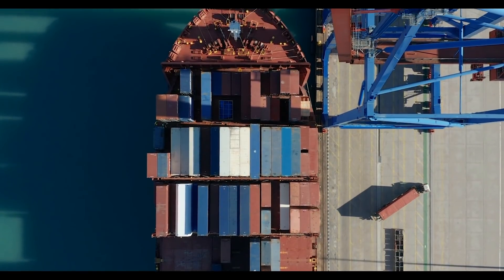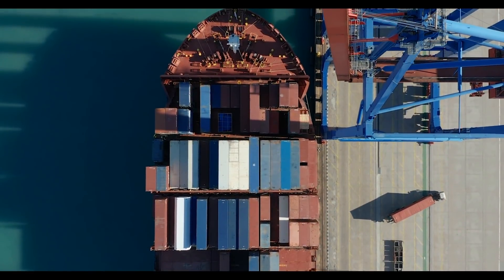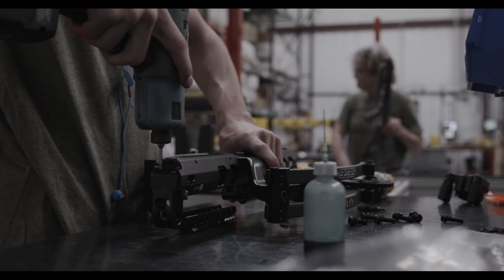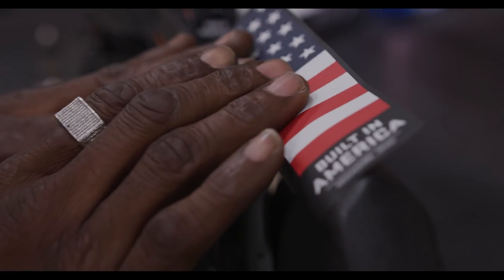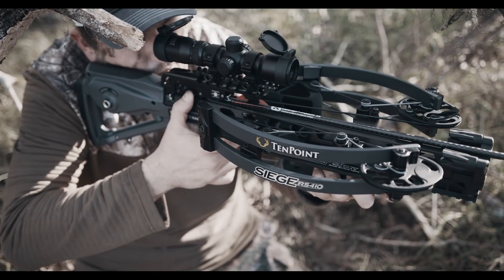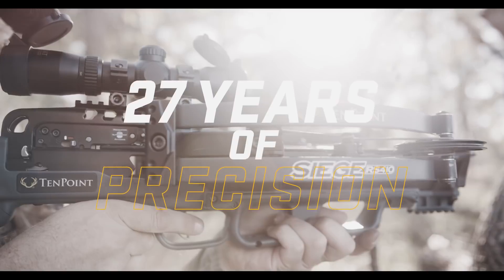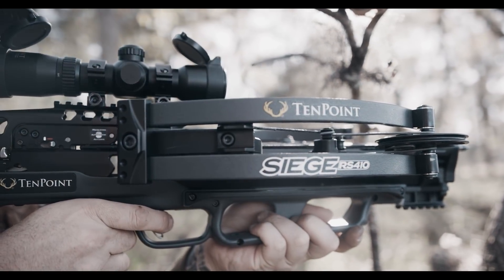For over 25 years, while others have gone overseas or lowered their standards to get to market, TenPoint crossbows has invested more in their American workforce, more in their engineering and product development, and more in their American-based production facility. With this type of commitment, it's easy to see why after 27 years, TenPoint still sets the standard in defining crossbow precision.